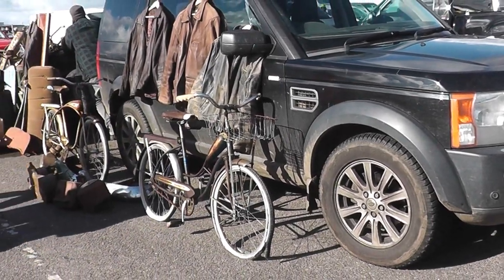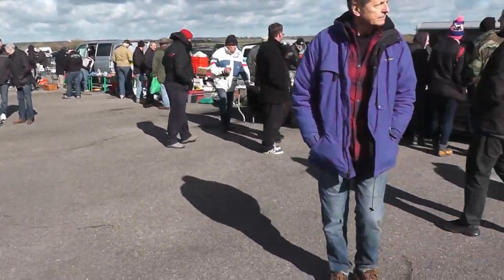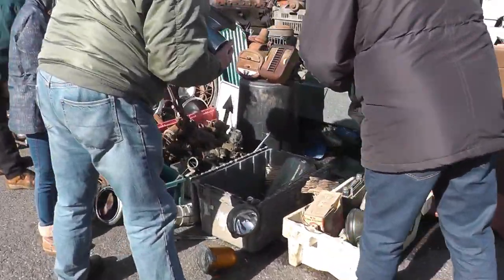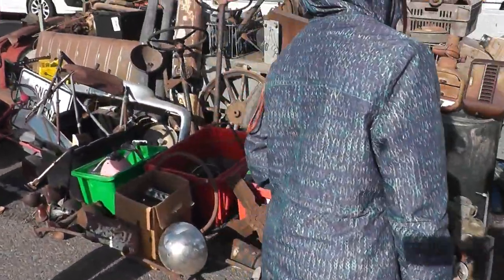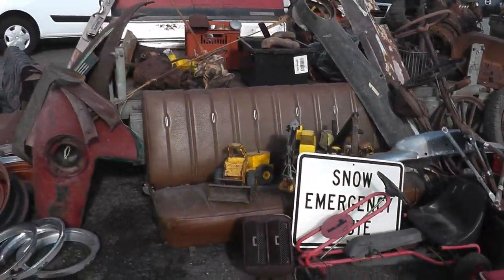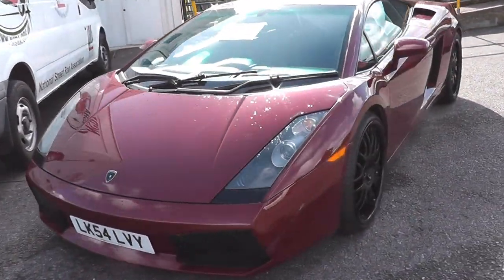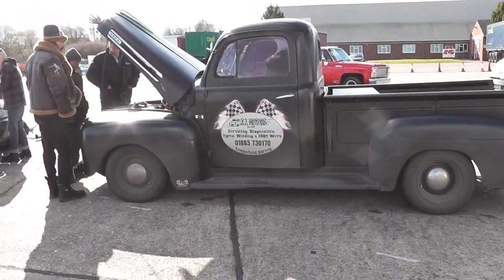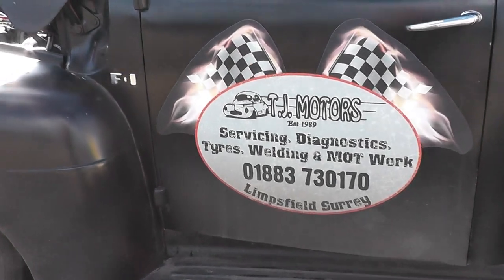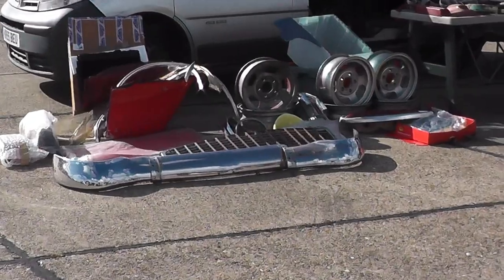There seems to be people selling all sorts of everything here - vintage push bikes and clothing. And just look at the amount of people here, and this was early in the morning as well. Lots of heads and ends, wired wheels, steering columns, and even a Lambo up for a raffle.